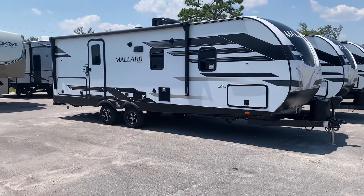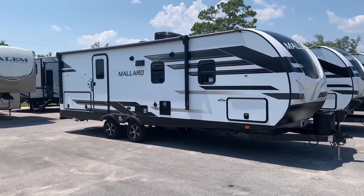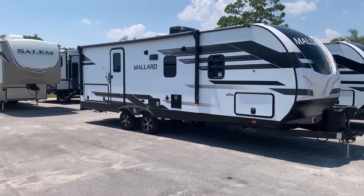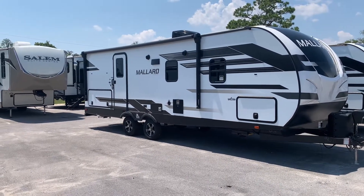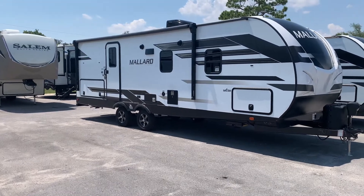Next we have the travel trailer, which is the most commonly bought camper on the market. They come with the largest variety of all the campers in terms of length, floor plan, and features. Able to accommodate most family sizes, they can sleep as many as eight or more. Most can easily be pulled with a half-ton truck; however, some of the larger travel trailers may require a three-quarter-ton truck.